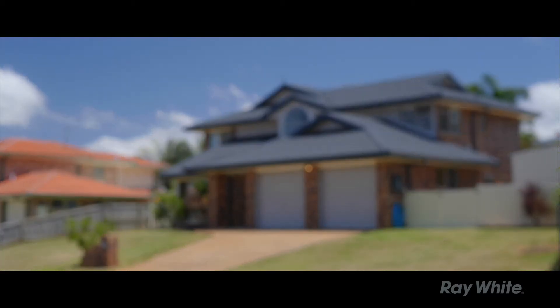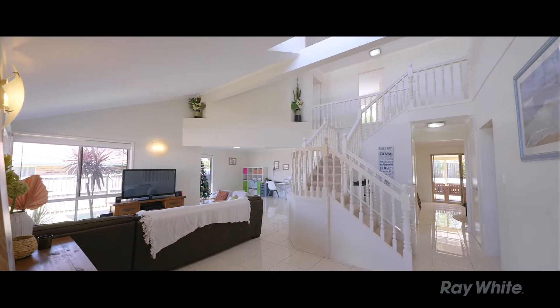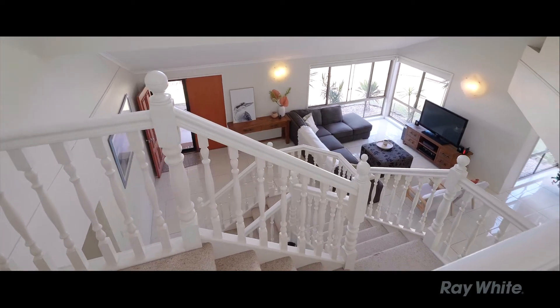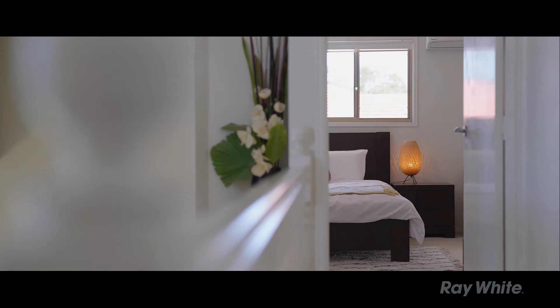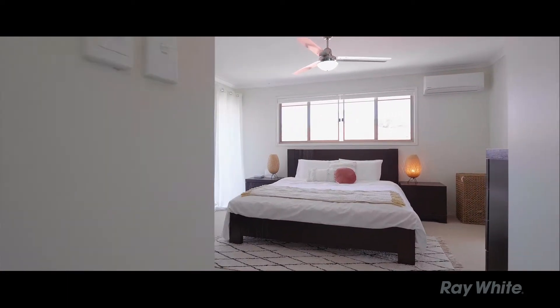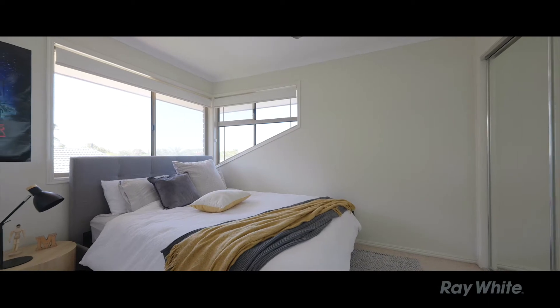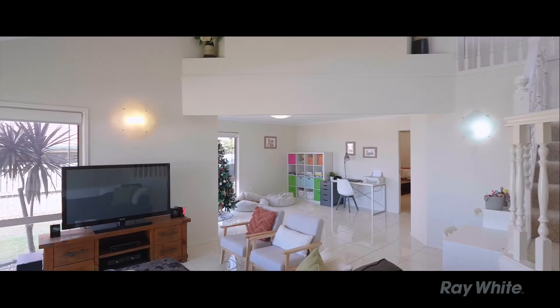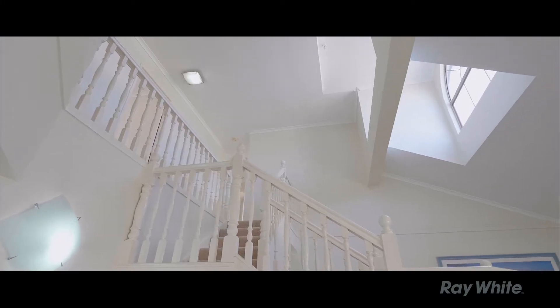Five bedrooms, it's got three full bathrooms. Great for a family just for the fact that the kids can all be on one level with mum and dad. You've got the study or fifth bedroom downstairs, currently being used as a little studio. Something I really love about this home is the architectural styling with the beautiful high rake ceilings and all that natural light.